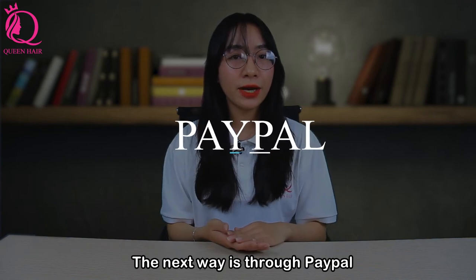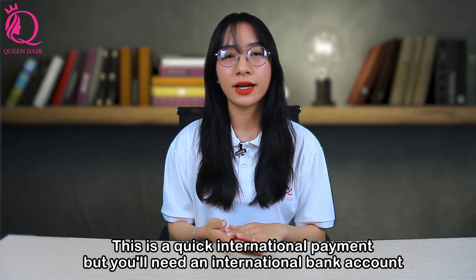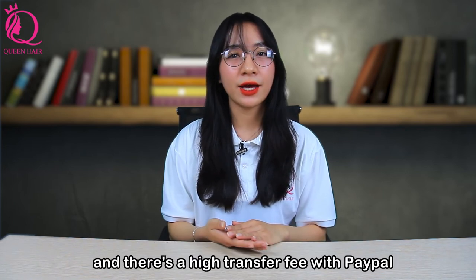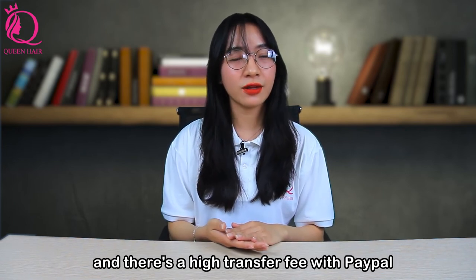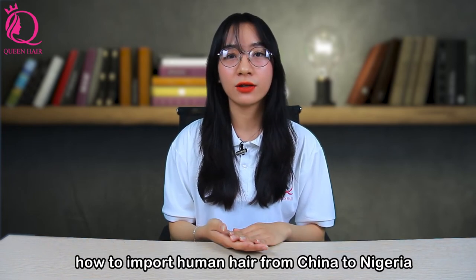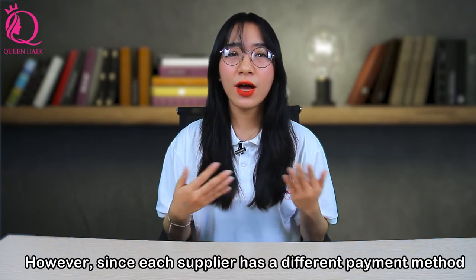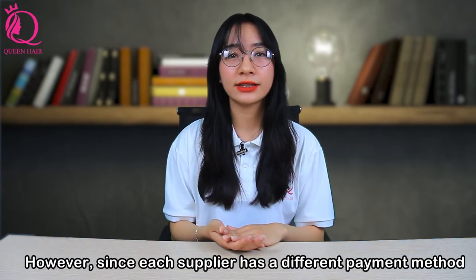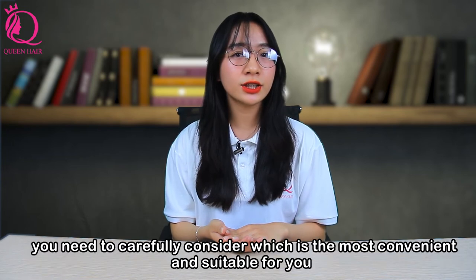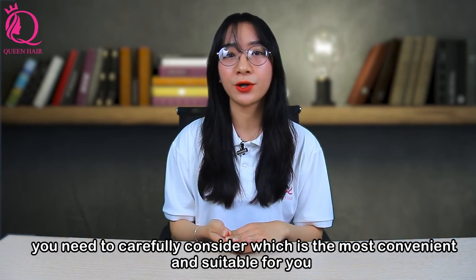The second way is through PayPal. This is a quick international payment method, but you will need an international bank account, and there is a high transfer fee with PayPal. These are the two main ways to transfer money when importing human hair from China to Nigeria. Since each supplier has a different payment method, carefully consider which is the most convenient and suitable for you.